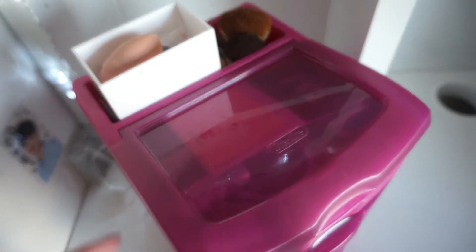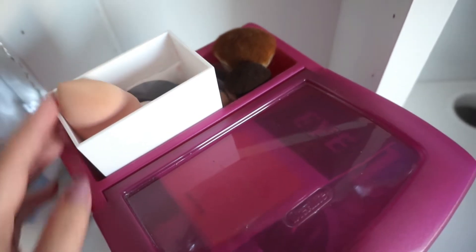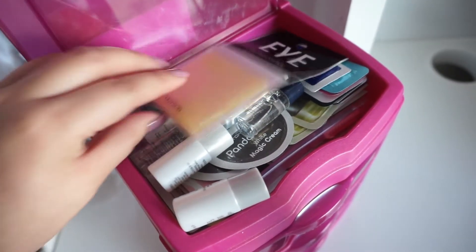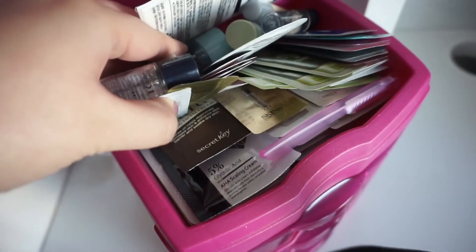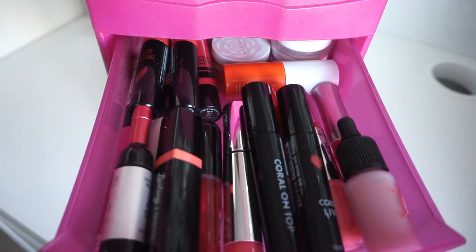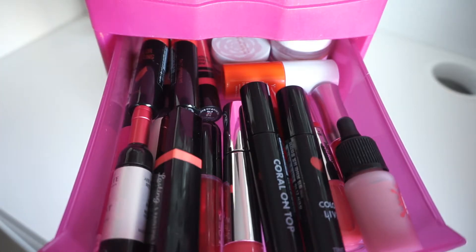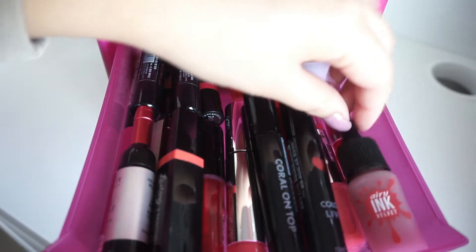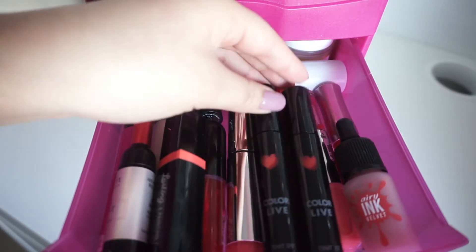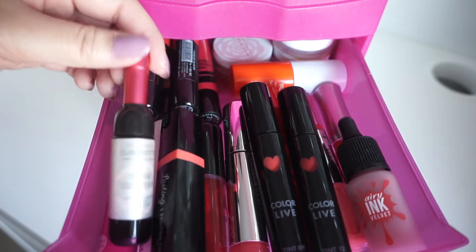Up here I keep some sponges, mini brushes I don't really use, and in this container I keep samples I've gotten — there are a lot in here and I should probably get to using them. In this first drawer I keep my lip tints. I have a lot, but I'm not going to go super in-depth because I'm filming a separate lip tint collection video. My favorite lip products up here are the Peripera Airy Ink Velvet Tint, Color Live tints, Missha Lasting Lip Painting Tint, and the Chateau La Beaut Line Tint.